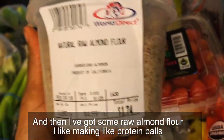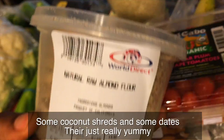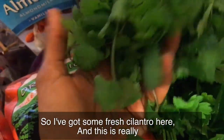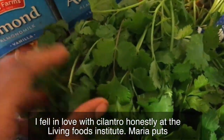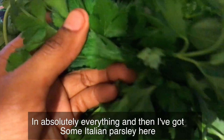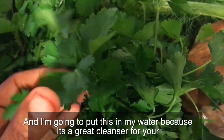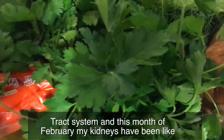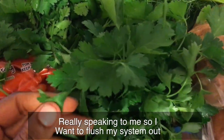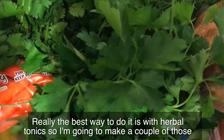I've got some raw almond flour. I like making protein balls out of these — I use some almond butter, coconut shreds, and some dates, and they're really good. Then I've got some fresh cilantro. I fell in love with cilantro at the Living Food Institute — Maria puts cilantro on absolutely everything. And I've got some organic Italian parsley that I'm going to put in my water because it's a great cleanser for your urinary tract. My kidneys have been speaking to me this month of February, so I want to flush my system out with herbal tonics.